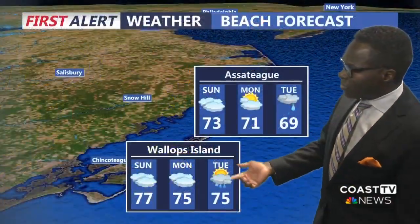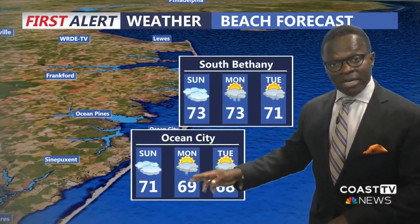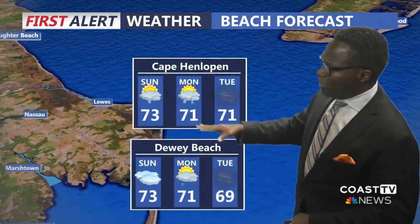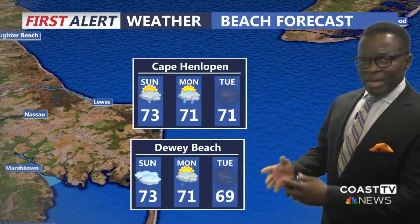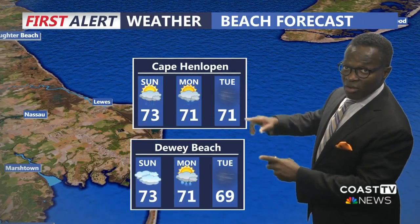Here's a look at your beach forecast. For Wallops Island, we're looking for the rain to hold off until Tuesday, but it's going to look like it's going to rain for about two days in a row. For Ocean City, we are going to see two days of rain in a row for Monday and Tuesday, staying cloudy on Sunday. Same is true for South Bethany. And for Cape Henlopen, rainy on Sunday and a few sprinkles on Monday. The main thing for Dewey Beach and Cape Henlopen is it's going to be extremely breezy on Tuesday.